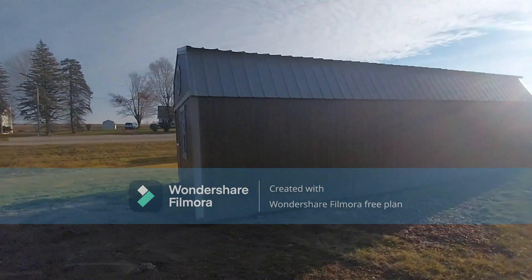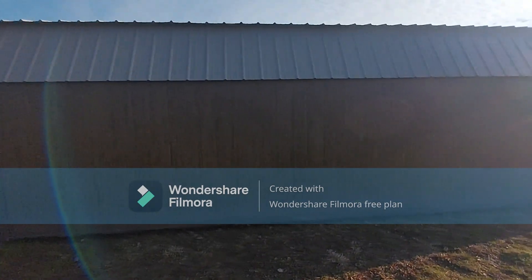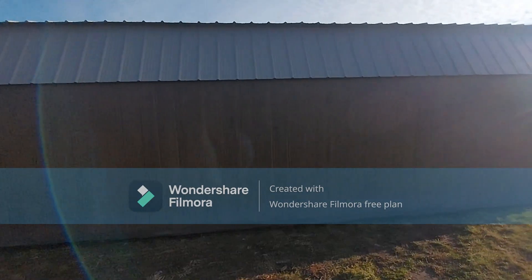Anyway guys, this is chestnut brown polyurethane, taupe trim, and a taupe roof. It is absolutely beautiful.